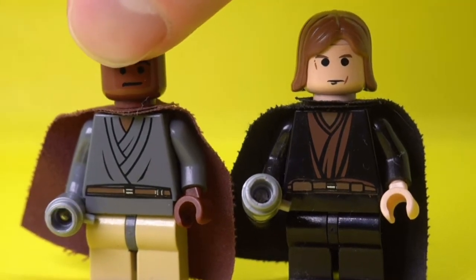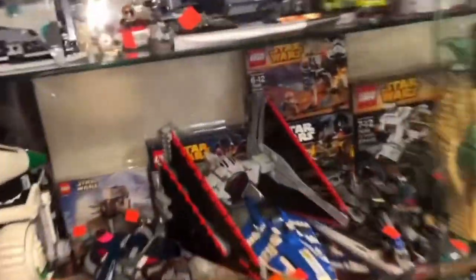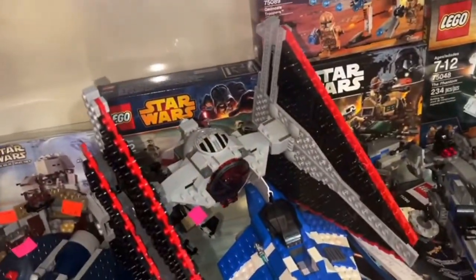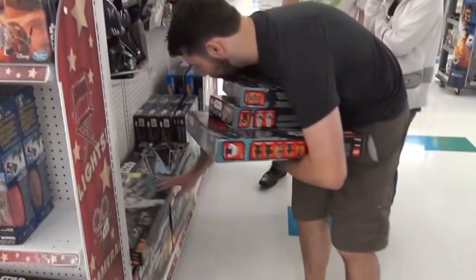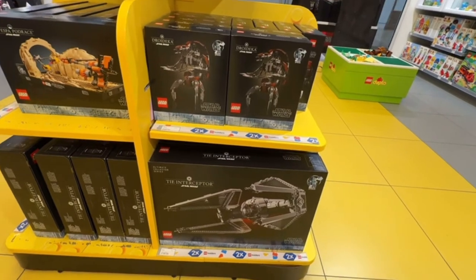Many argue that the smaller sets, intended for children, should be more reasonably priced. They feel that AFOLs already have enough high-end options like the UCS — Ultimate Collector Series sets — and that the main retail lines should be accessible to a younger audience.